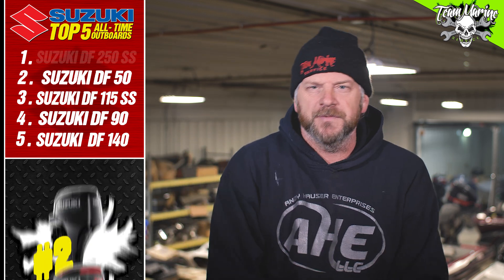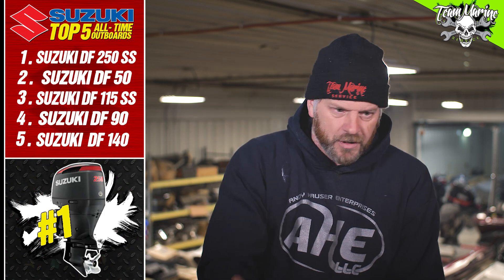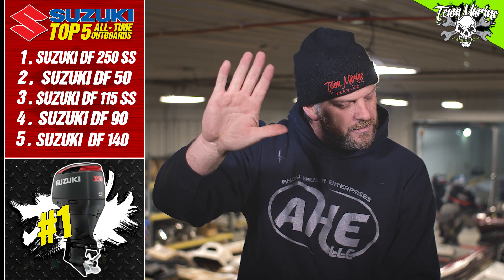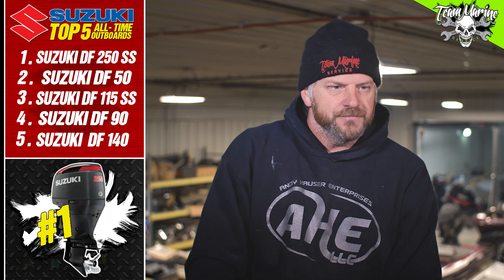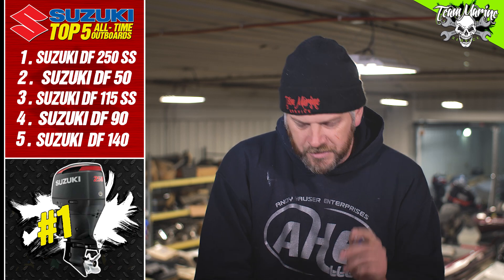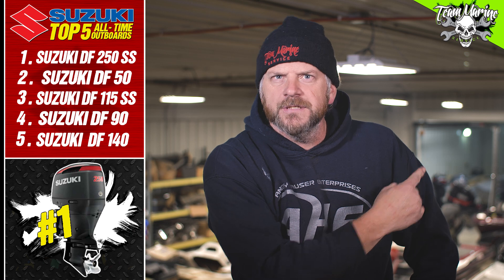The number one Suzuki in my mind is the 250 SS. I absolutely love that 250 SS — you can go talk to any pro that's running it, ask them what they had prior and ask them about it today. I get a lot of comments, but I'm not getting paid — I'm just telling you that I would put a 250 SS on my boat. I would run that thing anywhere, top to bottom on this river. I wouldn't worry about it — it is a 100% reliable outboard.